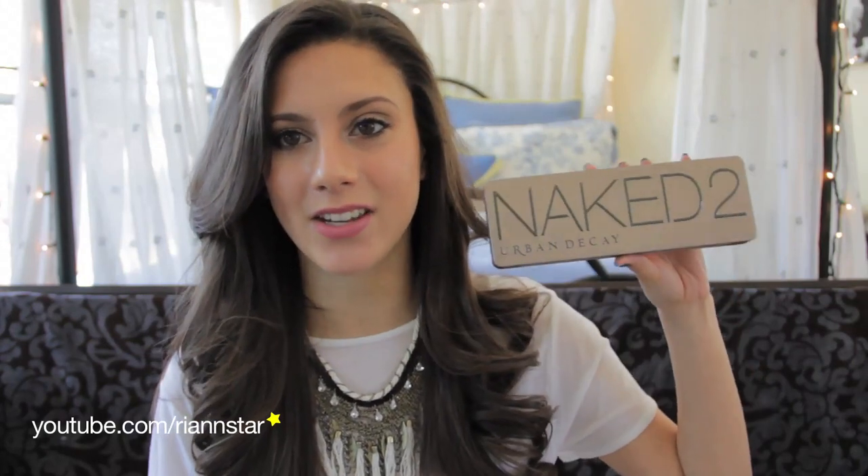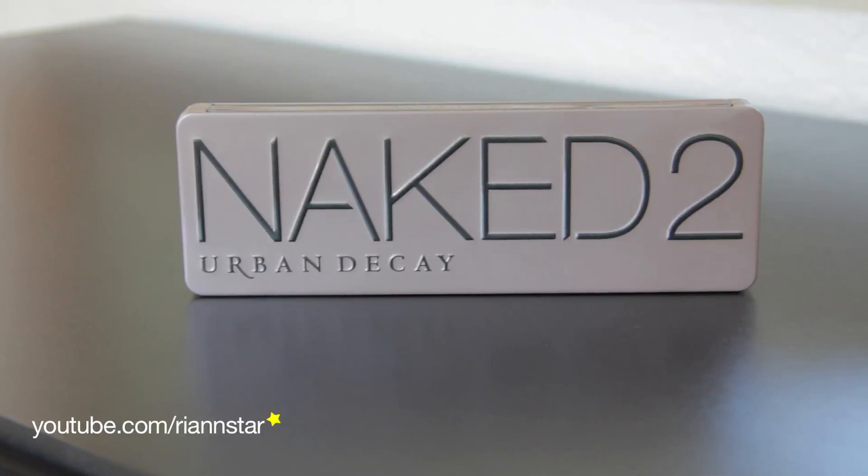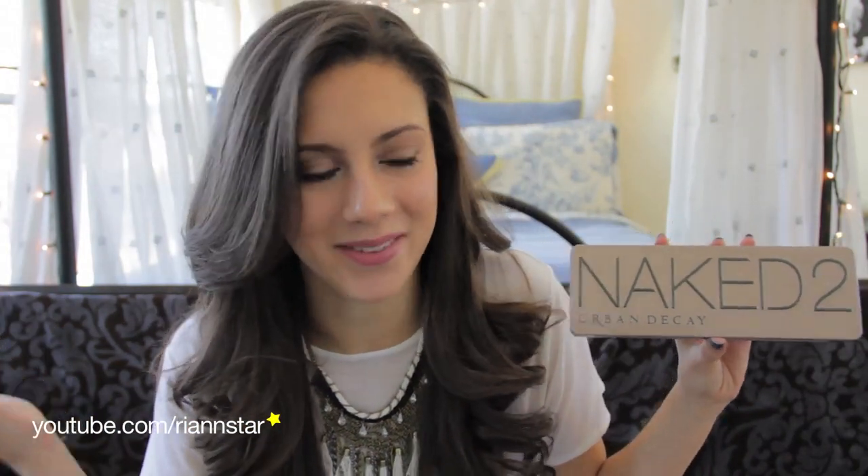My next beauty favorite actually cracks me up because when I first got this product, I was not a fan — and that is the Naked 2 palette. The reason I wasn't a fan originally was because I thought the original Naked palette was far superior. I was like, I don't really like the colors in there. But for whatever reason I started using it, and then I sort of just forgot all about the original Naked palette. I actually hit pan on the shade Suspect this month — the first time I've hit pan on any color in my Naked or Naked 2 palettes.